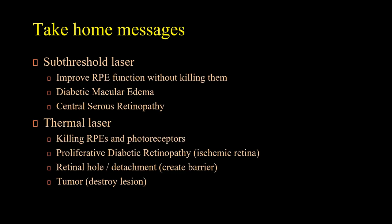Let me start with the take-home messages. For subthreshold laser, our goal is to improve RPE function without killing the cells. The main indication is diabetic macular edema and central serous retinopathy. For thermal laser, we are actually killing the RPE cell and often the photoreceptors. The main indication is proliferative diabetic retinopathy by destroying the ischemic retina, or in retinal hole or retinal detachment to create a barrier, and also in tumors to destroy a lesion.